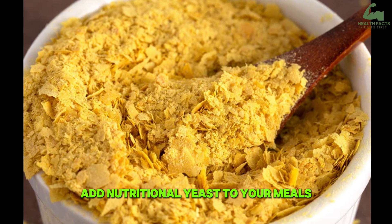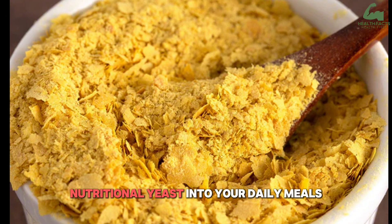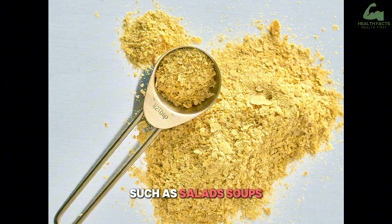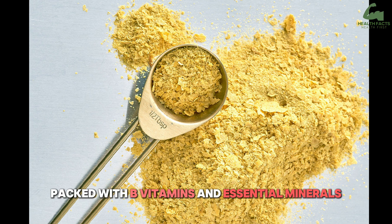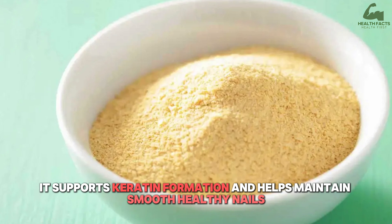Add nutritional yeast to your meals. Incorporate 2 to 3 tablespoons of nutritional yeast into your daily meals — such as salads, soups, or stir-fries. Packed with B vitamins and essential minerals, it supports keratin formation and helps maintain smooth, healthy nails.